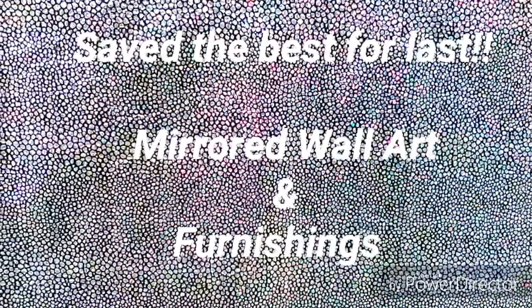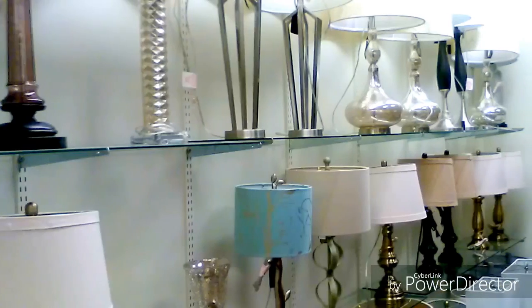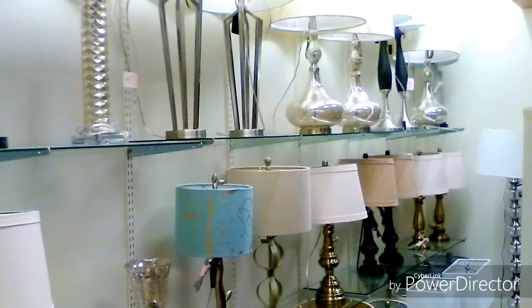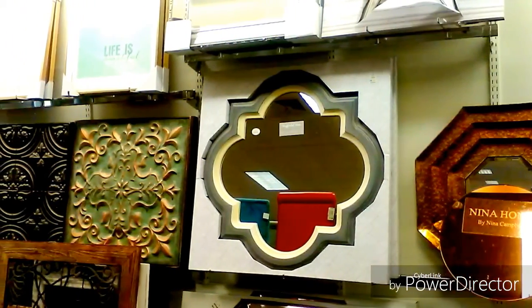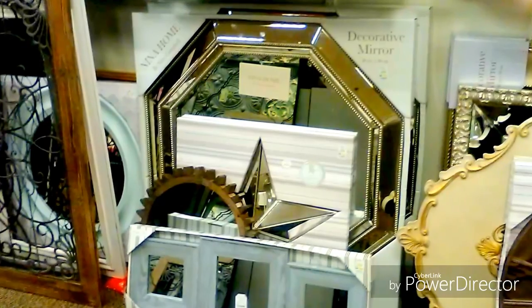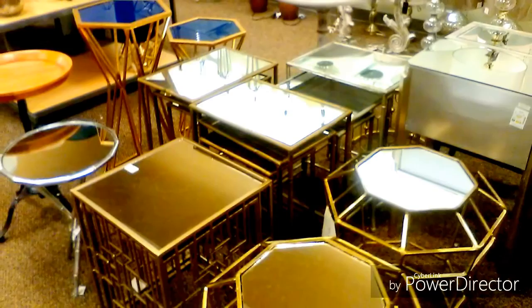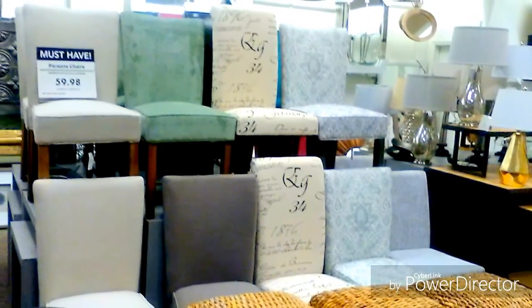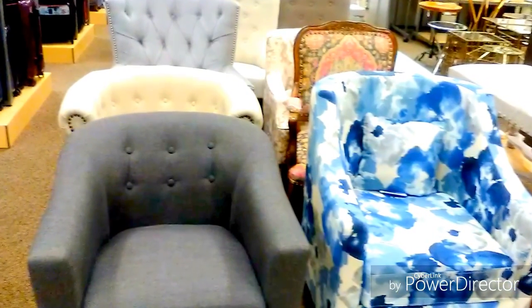And a nice selection of frames. I saved the best for last — here we go. Look at those lamps, how they sparkle and shine. And the mirrors — oh, that octagon one is me every day. Those are beautiful. Now they expanded their decor because they did not have furnishings before.